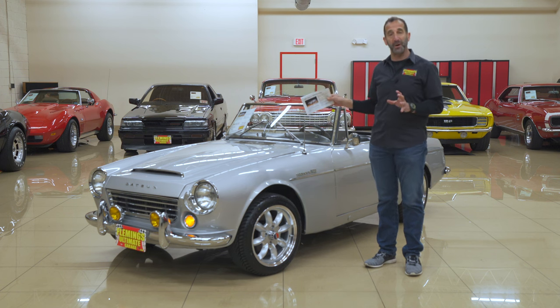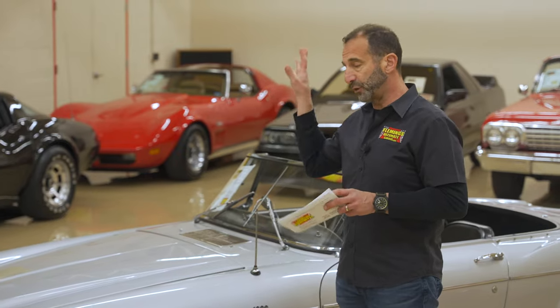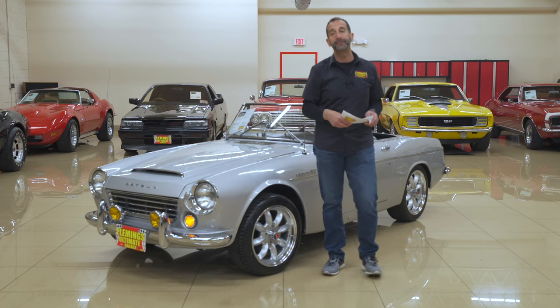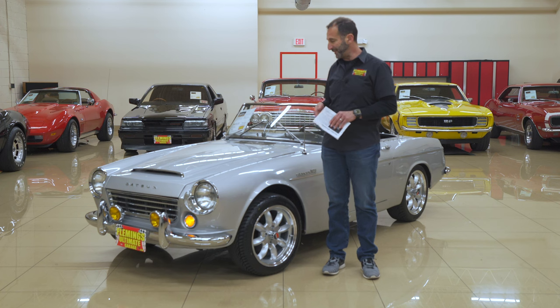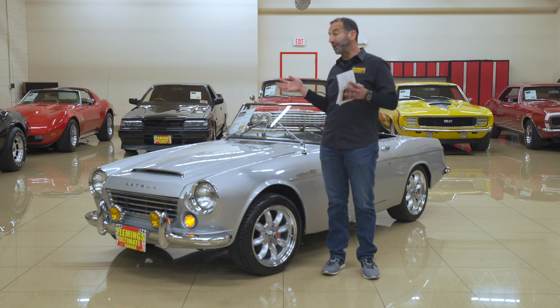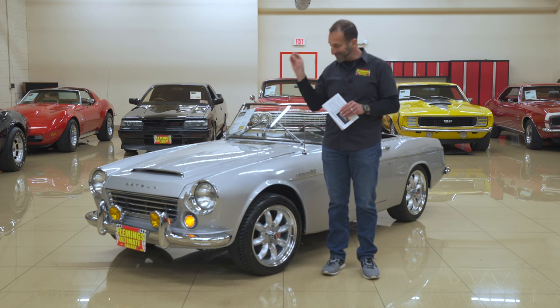We are in the process of finishing the restoration on this car. We've done a lot of detail, a lot of parts replacing, new paint, wheels, tires — you name it. We are very close, and I didn't want to wait any longer to get this video out because so many people have been asking for it. When people ask for a video, they know something we sometimes don't — this is the future of the market.